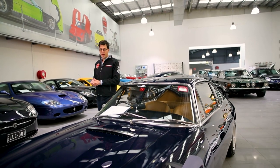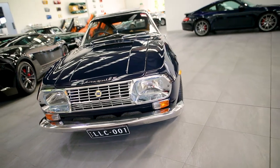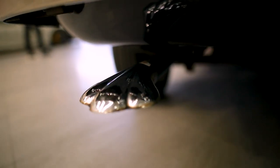Hello and welcome to Lorbeck Luxury Cars. I'm Harry and today I have the great pleasure to present to you our 1971 Lancia Fulvia Sport Zagato Series 2. That's a bit of a mouthful, but that's okay because this is a very, very special car.